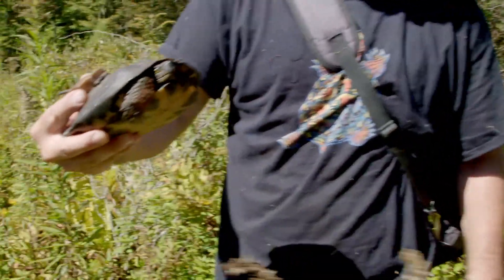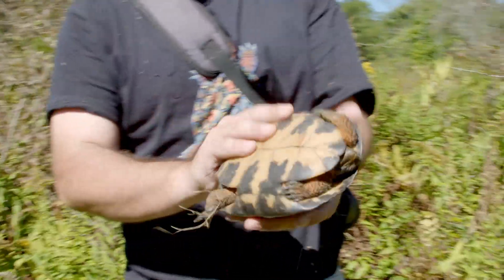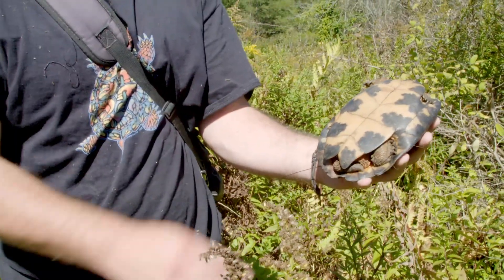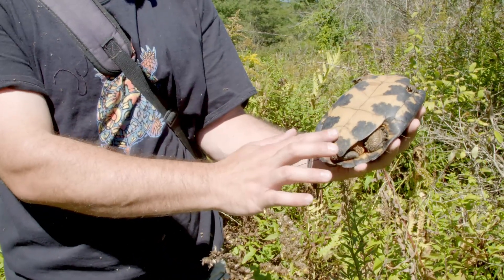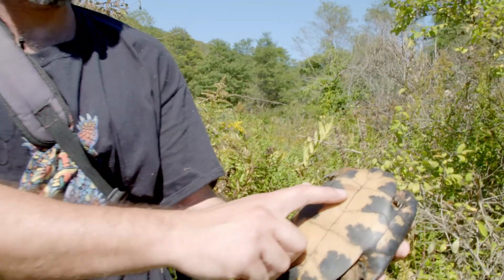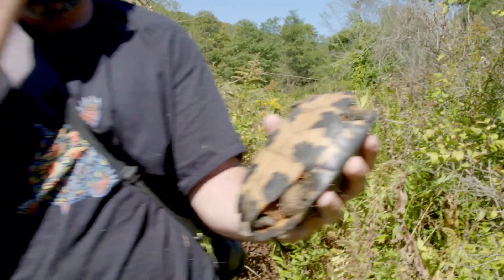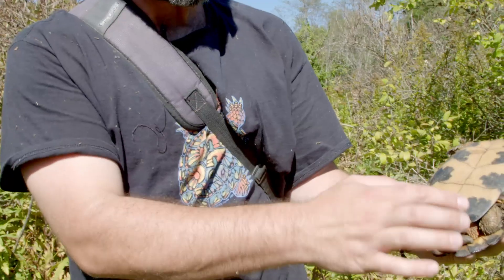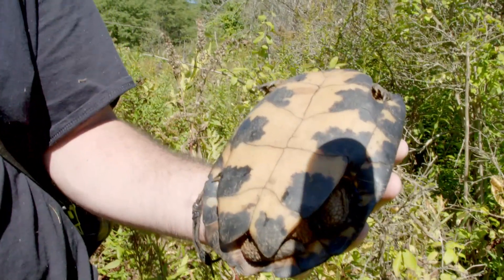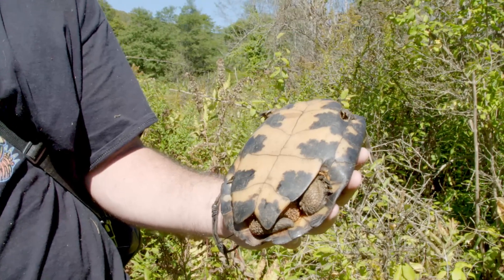This is an adult female. The females have flat plastrons. And as you can tell, there's no annuli. She's an old lady. She's even got a little lipmark tattoo. As you can tell here, there's no annuli in the turtle, meaning there's no way to really realistically get an idea of how old she is.